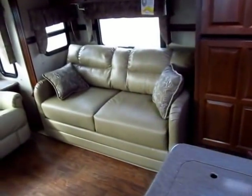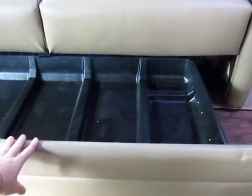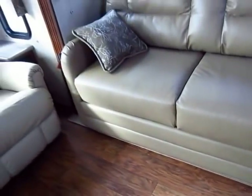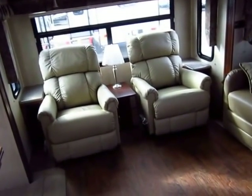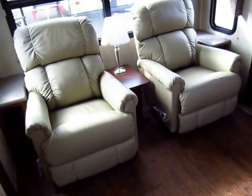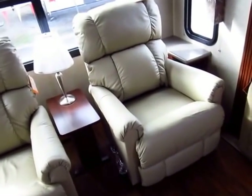The slide-out memory foam sofa has one significant advantage over a fold-out: an easy-access storage drawer with 50-pound capacity — perfect for blankets and linens when you convert it into a bed. The twin lazy boys are a serious upgrade: true leather residential recliners, the kind you'd find in high-dollar $90,000 fifth wheels — and that's really saying something.